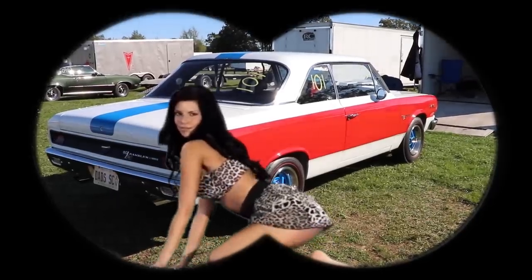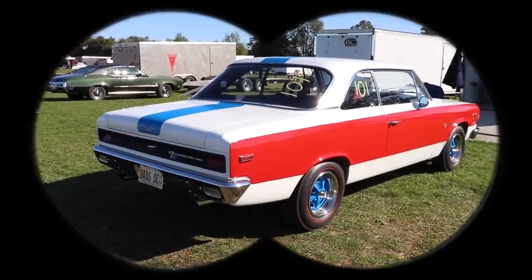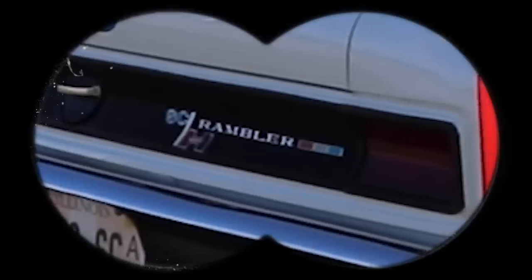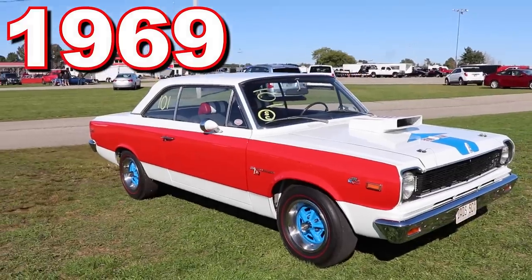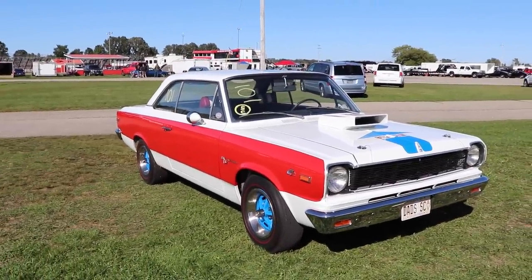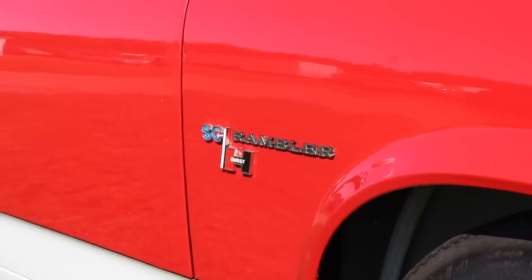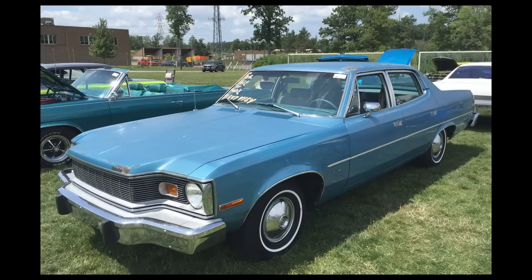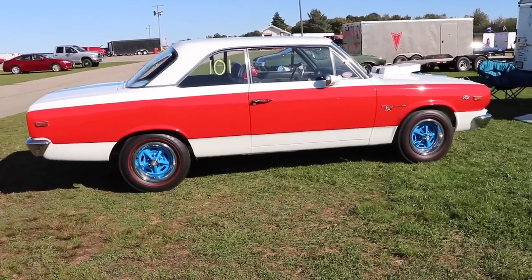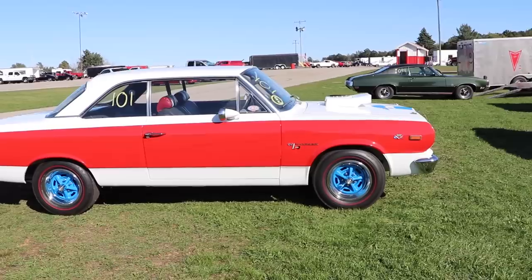1969 AMC Hurst SC Rambler. But a lot of people call it the Scrambler for short. You get it — it's a play on words. AMC was always well known for their jokes. I mean, just look at the '74 Matador Sedan. Unfortunately, the Scrambler was only made for that one year. And I can't lie, this is one of my favorite muscle cars of all time.